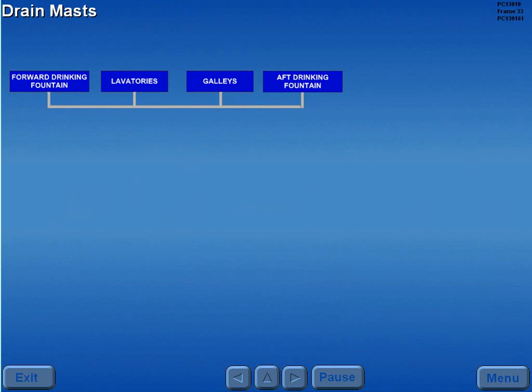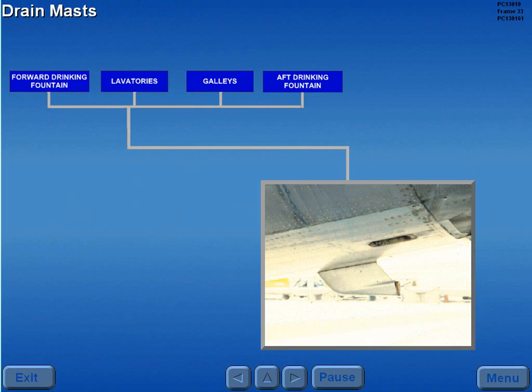Waste water from the fountains, lavatories, and galleys drains through electrically heated drain masts. Vent valves, located above each drinking fountain, vent the supply line while draining.